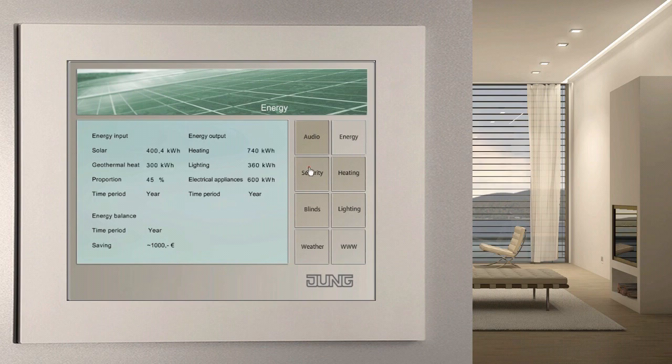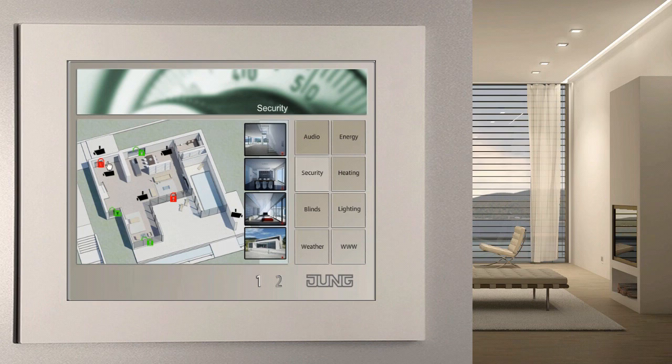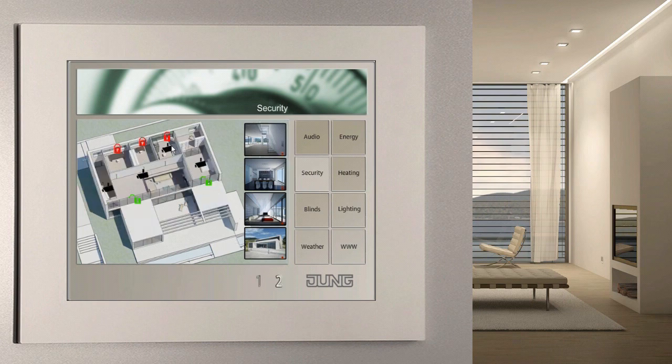The facility pilot informs you at a glance about the security status of your house. You can see whether any, and if so which, doors and windows have been opened. Existing network cameras are visualized here, and you can see what's going on in or near the house.